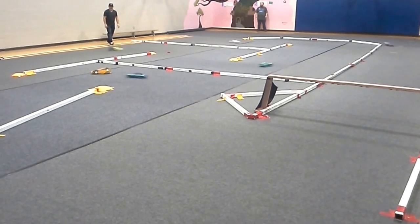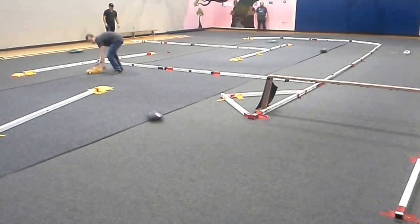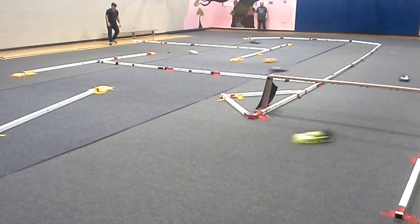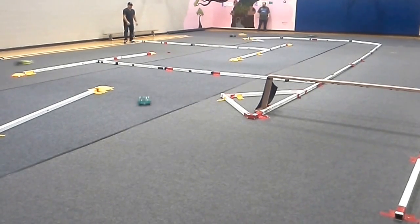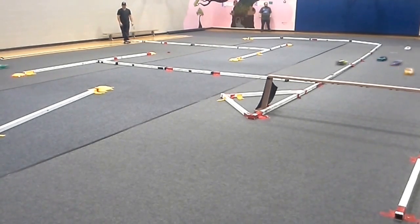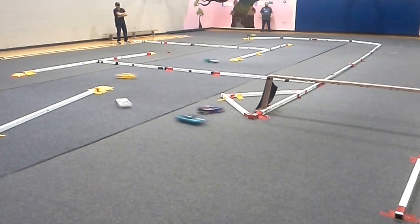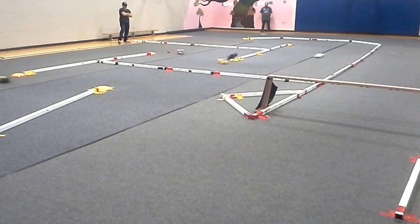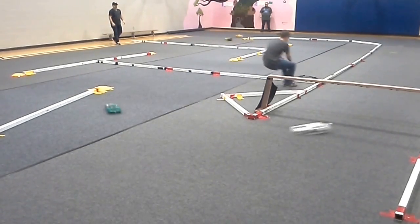The first place is 26 left. The first place is 25 left. The first place is 24 left. Searching 5th place is 18 left. Searching 6th place is 17 left. The first place is moving.